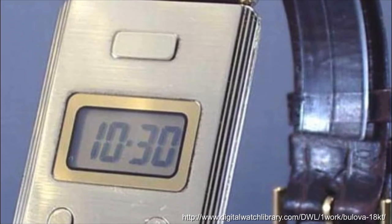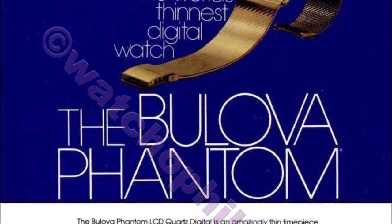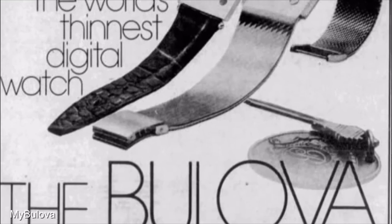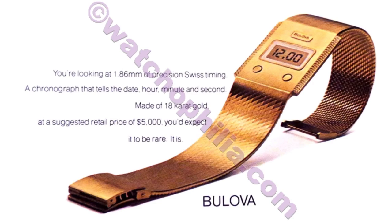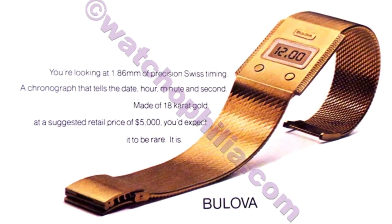First, the Bolivar Phantom. Bolivar has some cool-looking LEDs and LCDs — I've done a whole video on it — but the most ridiculous was the 18-karat gold Bolivar Phantom, made in small numbers using a Swiss Ebauché SA movement.